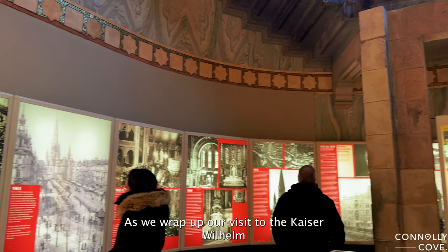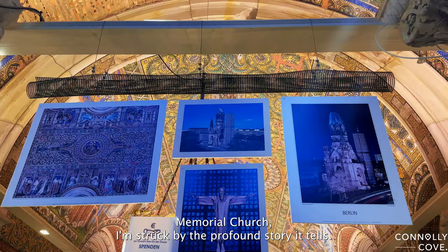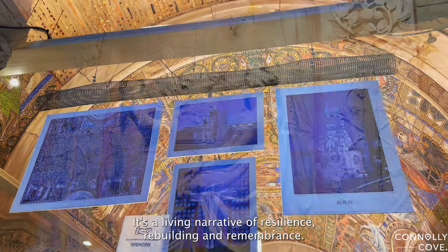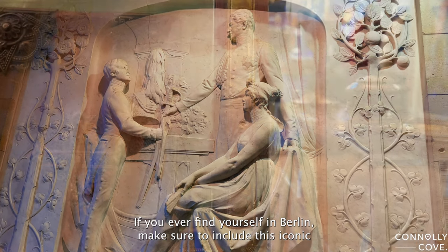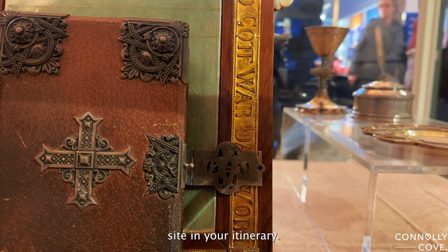As we wrap up our visit to the Kaiser Wilhelm Memorial Church, I'm struck by the profound story it tells. It's not just a landmark — it's a living narrative of resilience, rebuilding, and remembrance. If you ever find yourself in Berlin, make sure to include this iconic site in your itinerary.